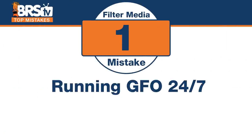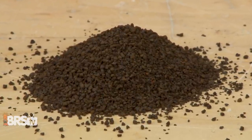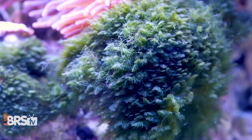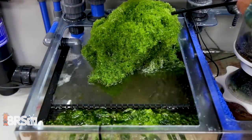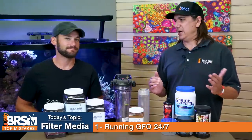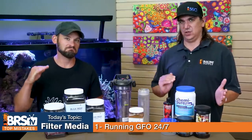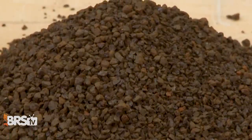It's running GFO 24/7. This thing is a tool with a very specific purpose and should be used as such rather than a massive hammer to smash down a problem. If you're running 24/7 you're gonna have double zero phosphate all the time. We used to do that to fight algae but now there's other ways, including just growing your corals faster. GFO should really be used as a periodic tool to allow the levels to be in a safe range — just don't let them go too high.